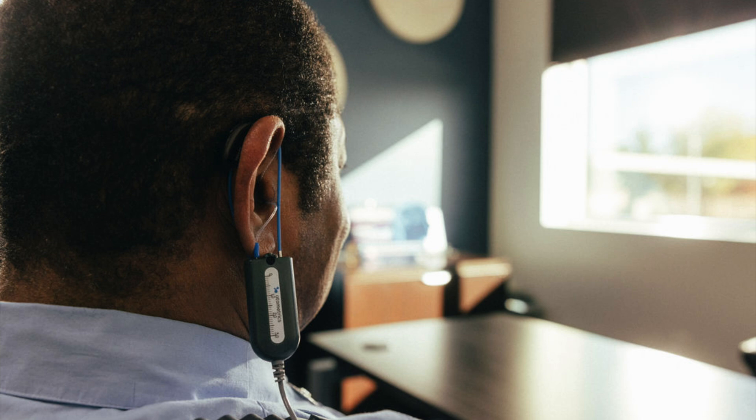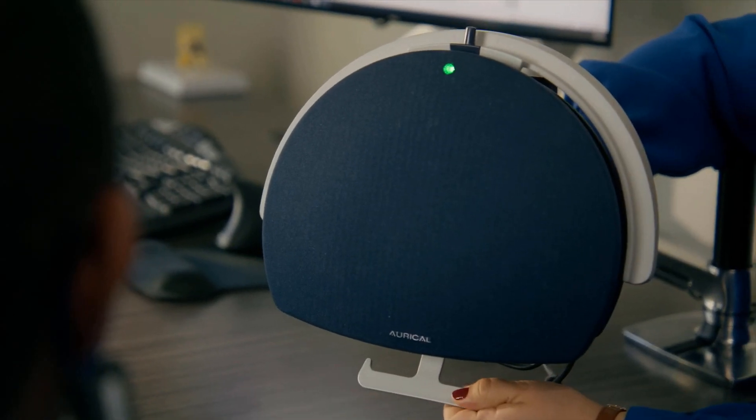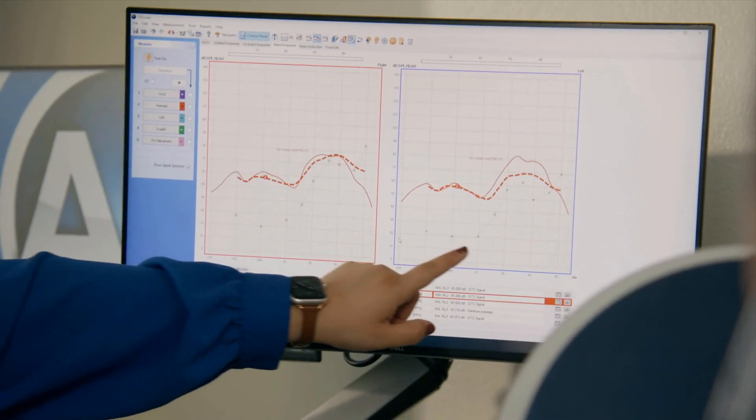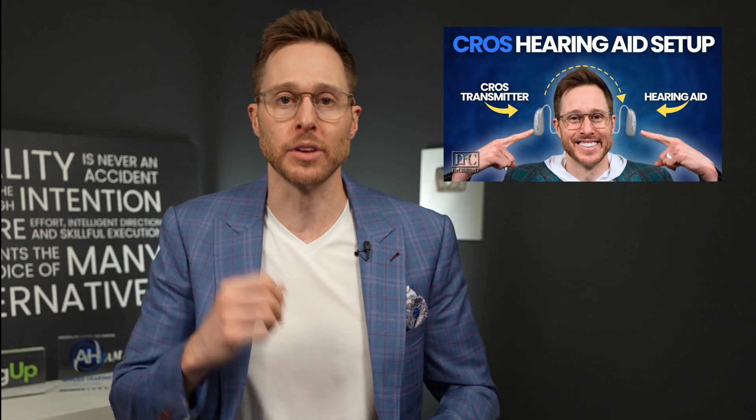Something that is extremely important when it comes to having success with cross treatment is real ear measurement. Real ear measurement is a way for your hearing care professional to verify that the amount of sound being transmitted from your cross side to your hearing aid side is actually overcoming the head shadow effect as well as meeting your hearing loss prescription on your better hearing ear. I am serious when I say this — it is quite literally impossible to correctly program your cross transmitter to your hearing aid if you are not doing real ear measurement to verify this fitting. If you would like to learn more about verifying a cross fitting, I will have this video linked down in the description.